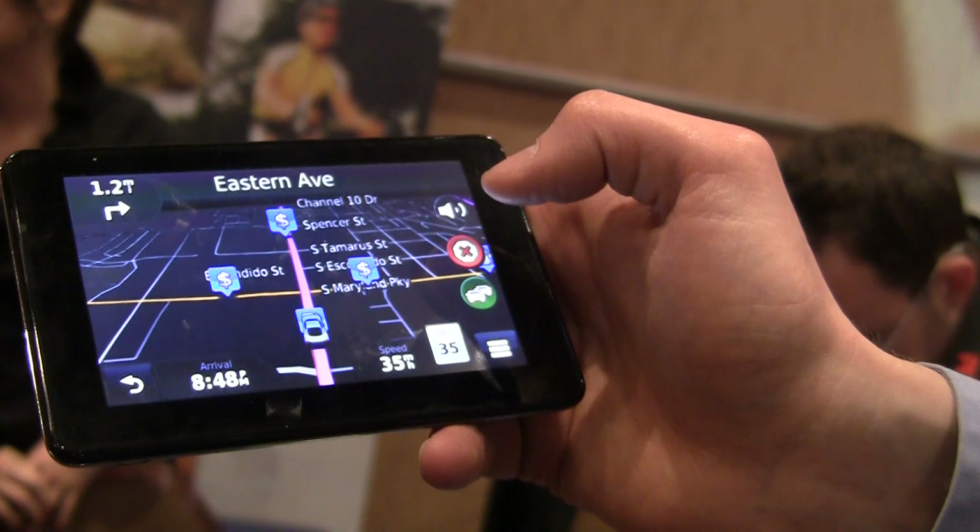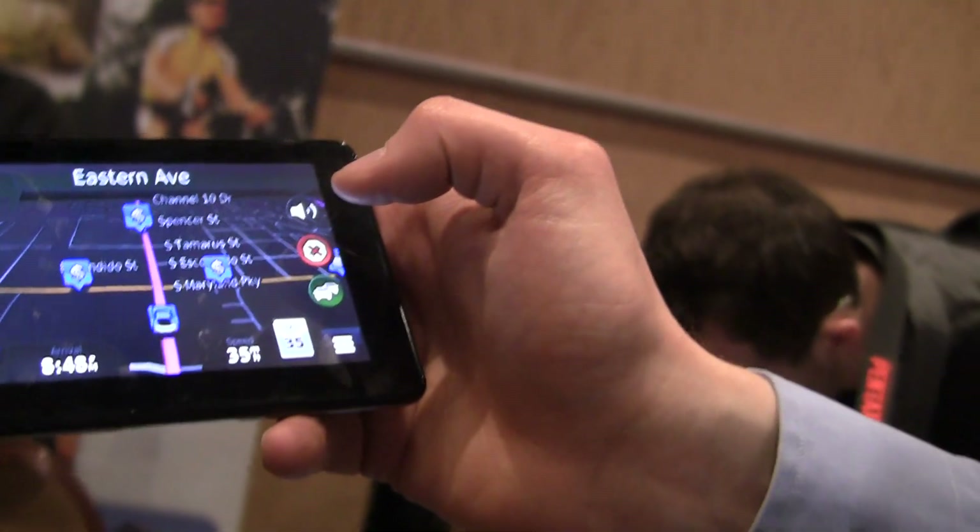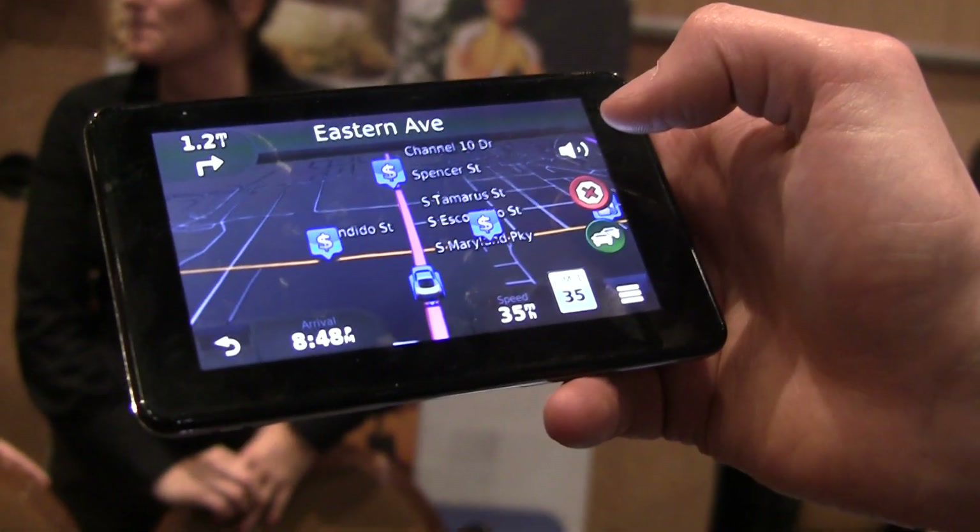Thank you very much. John from Garmin and Quinton from PayAndroid.com. Thanks for having me.